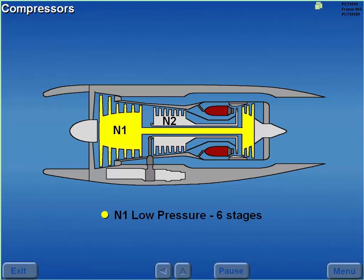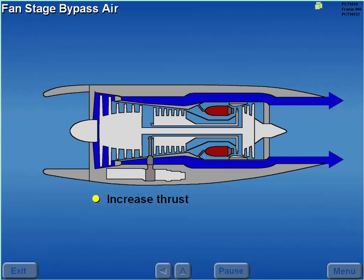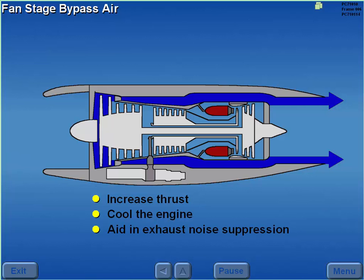The N1 low-pressure compressor contains six stages, and the N2 high-pressure compressor contains seven stages. The first two stages of N1 compression are called fan stages. Fan stage bypass air is used to increase thrust, cool the engine, and aid in exhaust noise suppression.